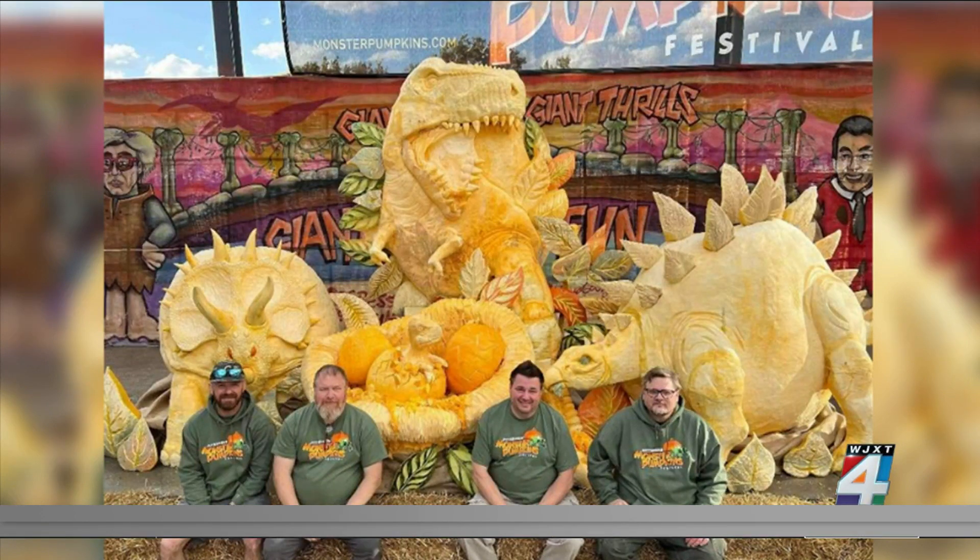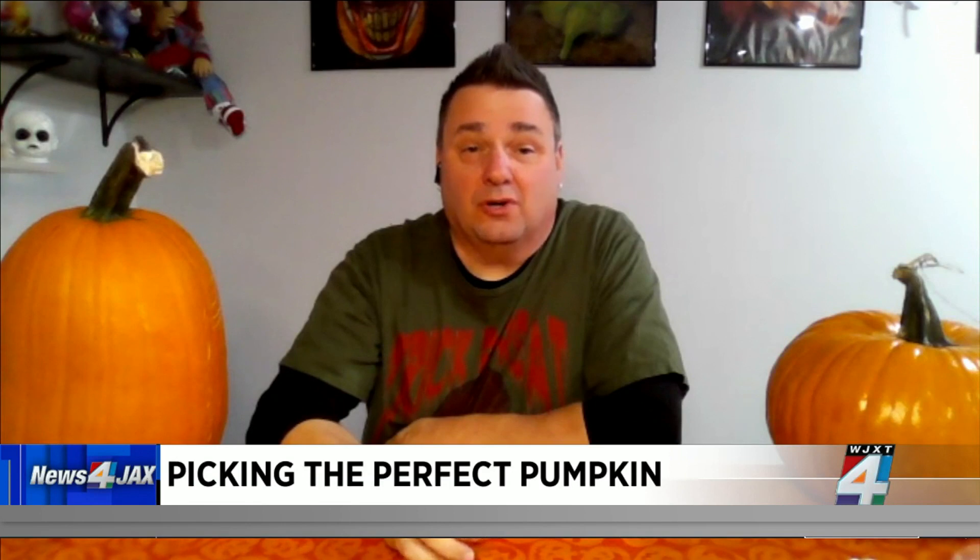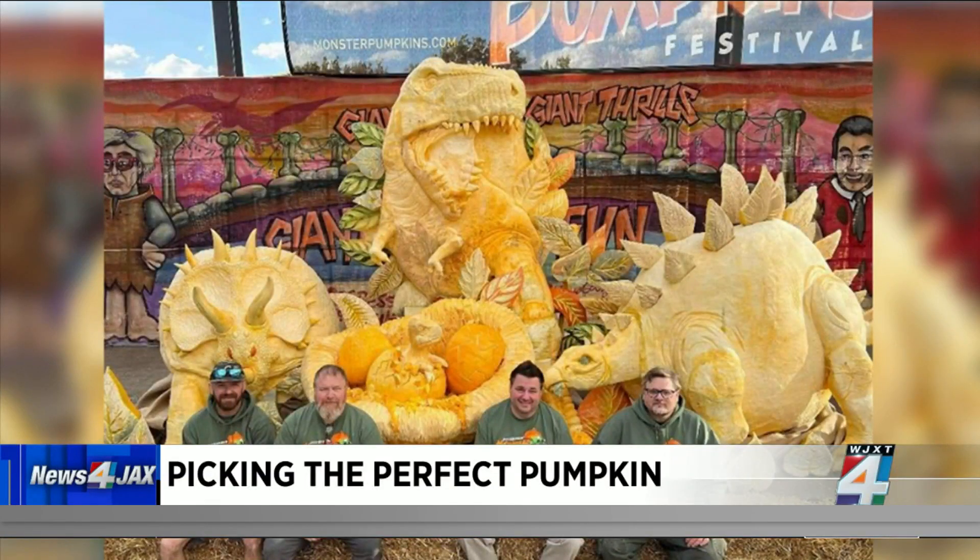Four of us in the photo worked about 10- to 12-hour days for four days to get this ready. It's a really wild feat to do something that size, because most people don't deal with pumpkins that big. The center dinosaur, the T-Rex — the base pumpkin itself was around 2,200 pounds, and then from the jaw up it was added from another pumpkin. The head alone was probably 400 or 500 pounds.